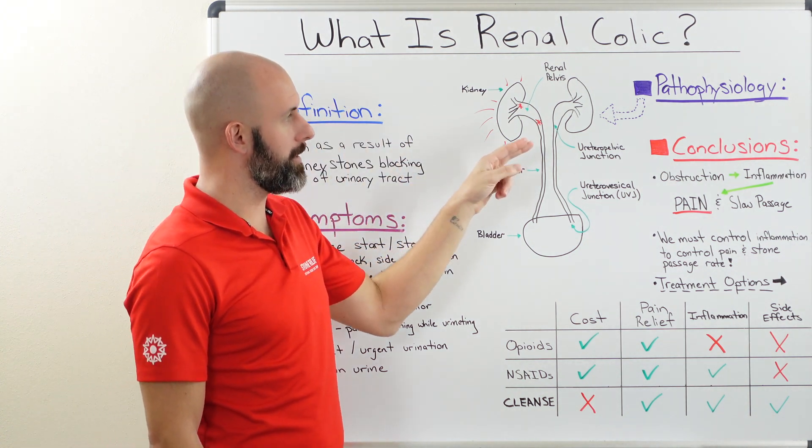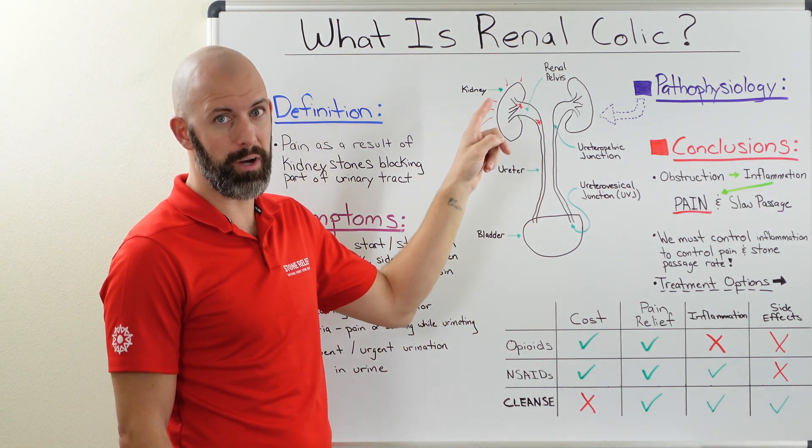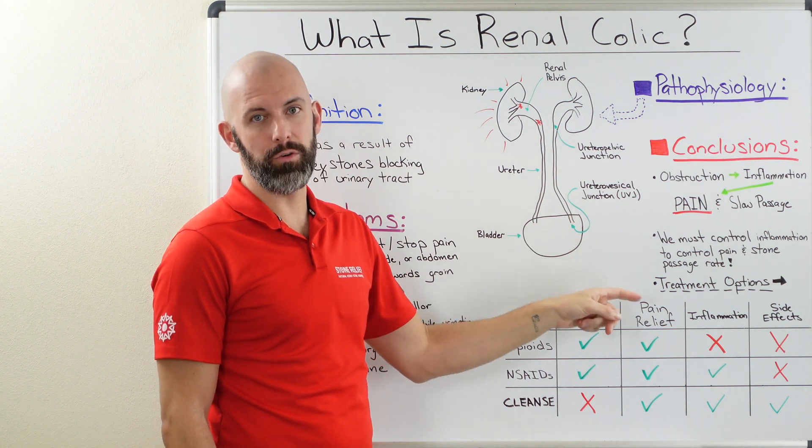We're also going to take a look at the pathophysiology, which means what's actually occurring in the body that causes renal colic, and then we're also going to discuss some of the things that we can do to try to treat this particular issue.